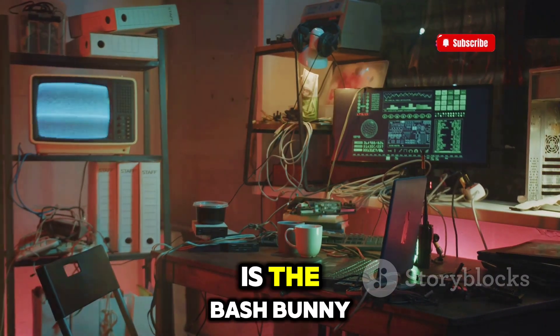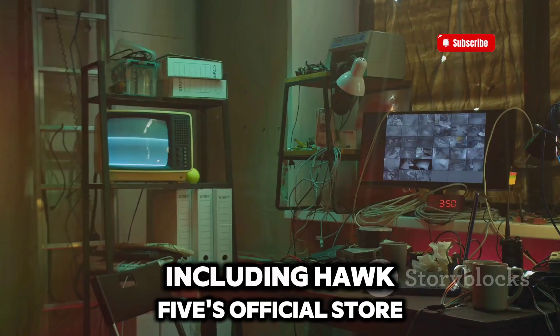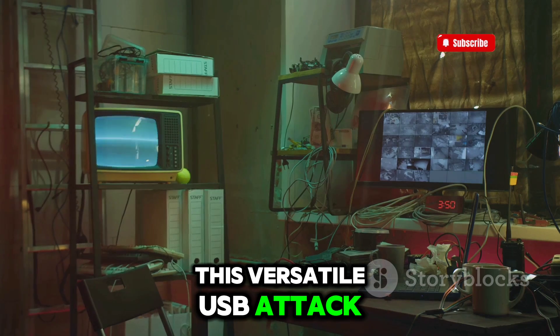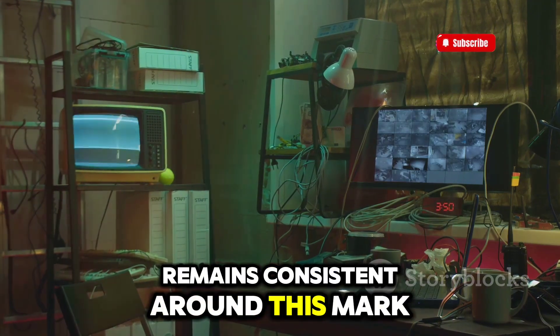First on our list is the Bash Bunny. The Bash Bunny is priced at $119.99 on most platforms, including Hak5's official store. This versatile USB attack tool is widely used for penetration testing and red teaming activities, and the price typically remains consistent around this mark.